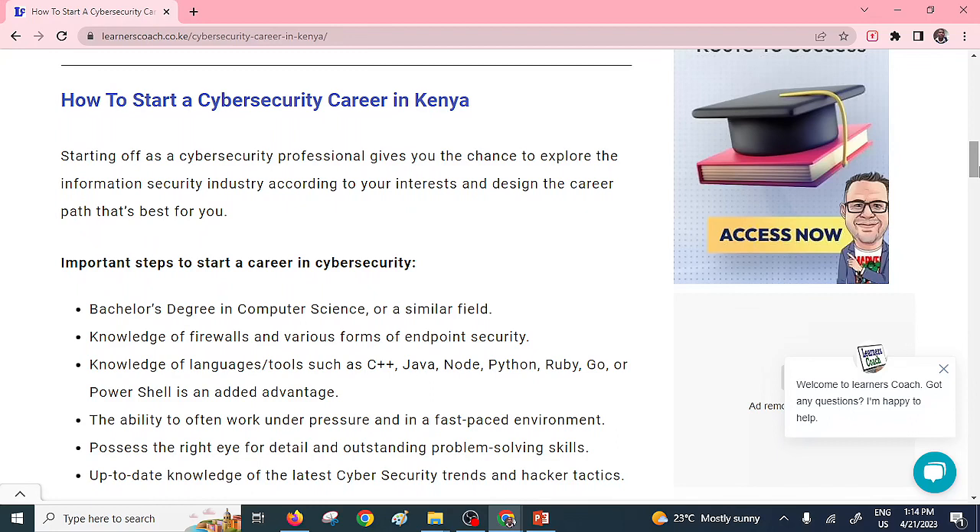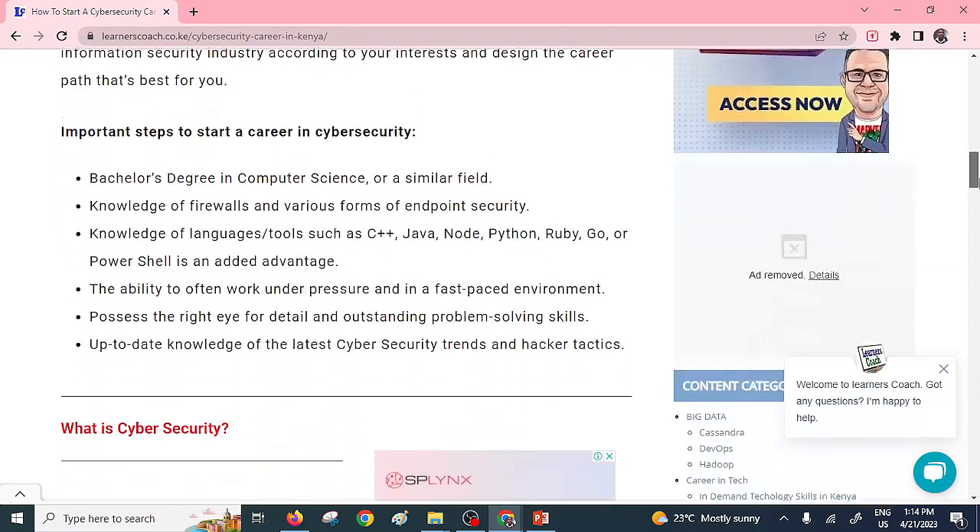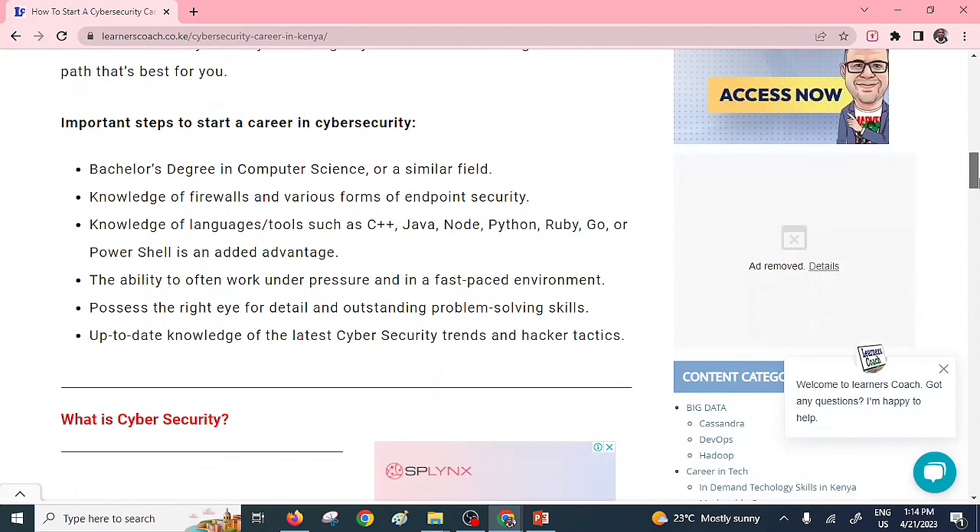At least you need to have anchor careers such as computer science or software engineering, and you can always have cyber security as part and parcel of that degree. You need to have a degree in computer science — that's very essential. You also need to have some basics and knowledge in firewalls, endpoint security, and you need to have some programming skills. Software engineering skills are very essential — you should be able to create programs in C++, Java, or Python.